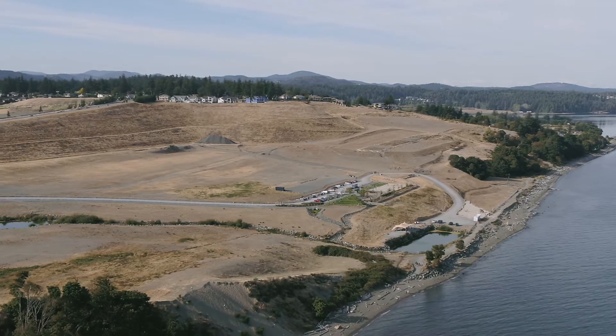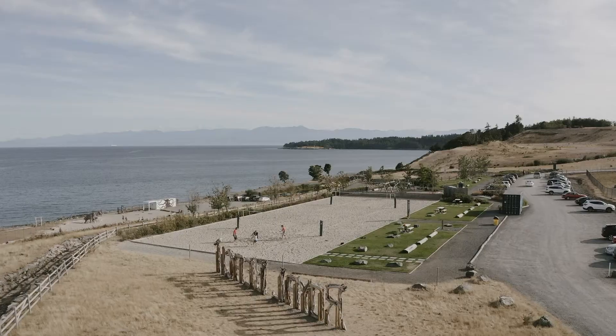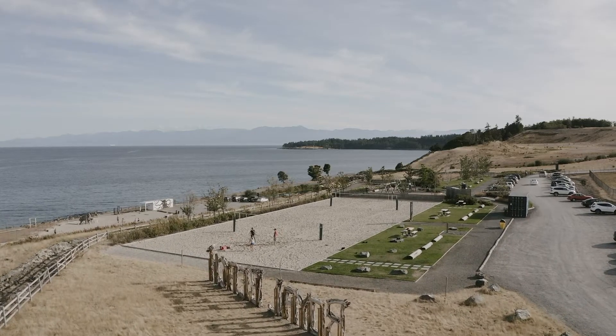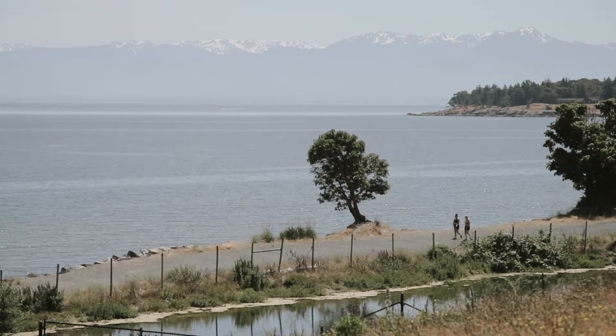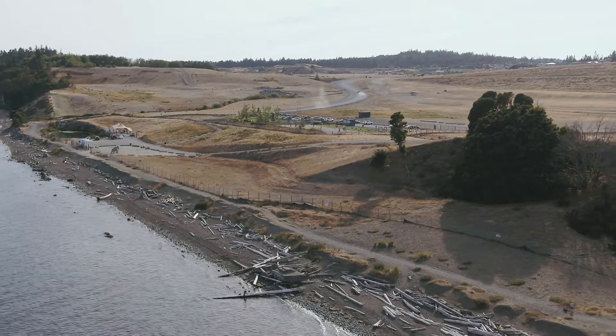Royal Beach is a really special piece of property at over 134 acres in size with 1.4 kilometers of shoreline and unobstructed views across the street. It represents the last significant piece of waterfront development land here in the beautiful city of Colwood.